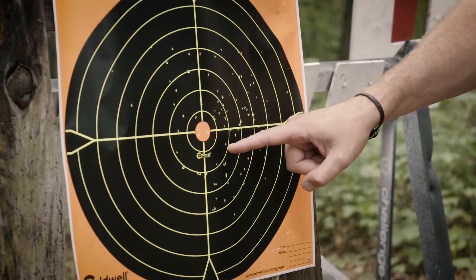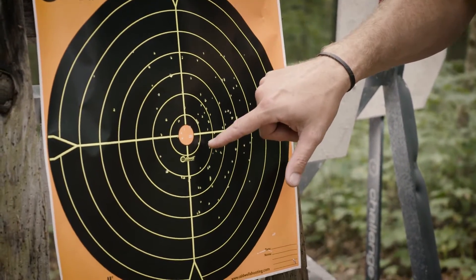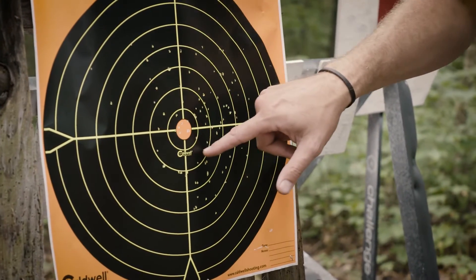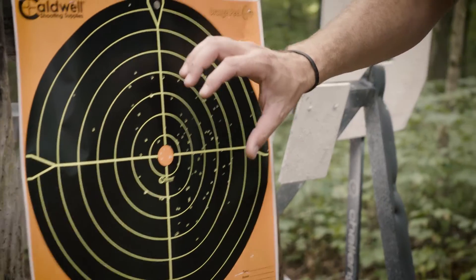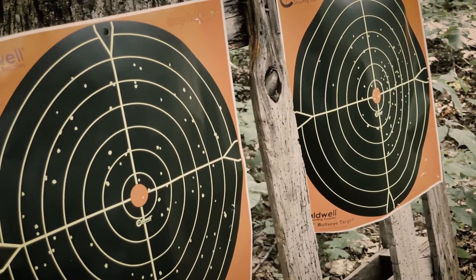Over here, this is what I shot with the three-inch barrel. Compared to the rifle, this pattern is about eight inches — so it's twice as condensed as that of the 20-inch barrel.